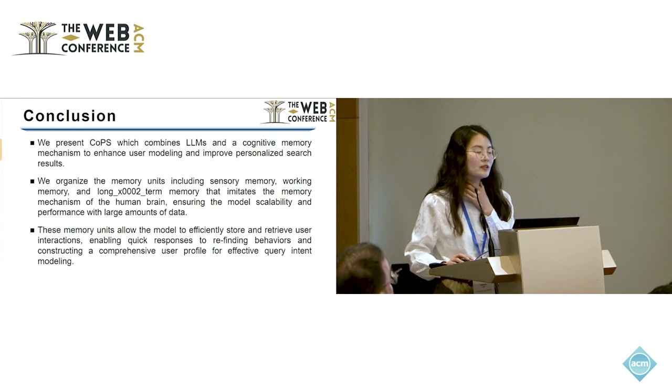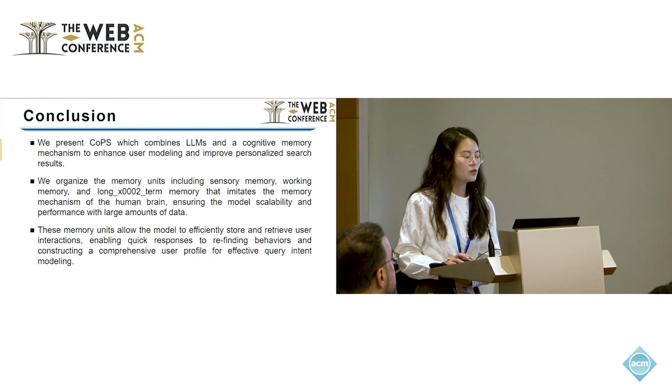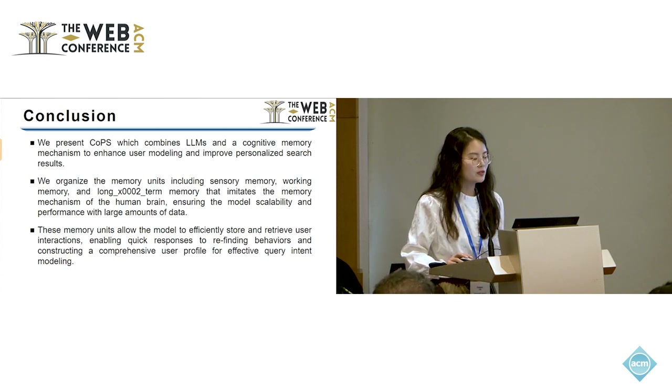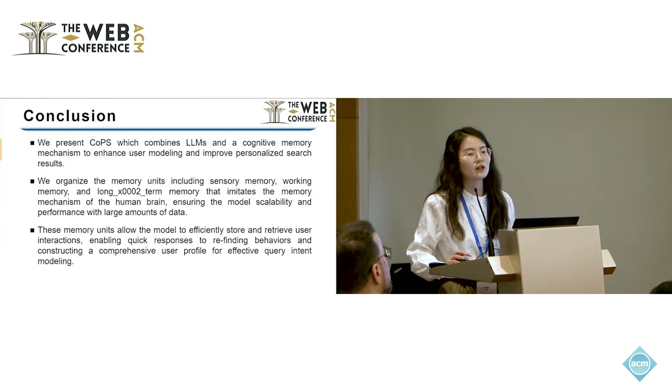In conclusion, we present COPS, which combines large language models with cognitive memory. The cognitive memory includes sensory memory, working memory, and long-term memory. These memory modules allow the model to effectively store and retrieve user interactions, and enable effective query intent modeling for personalized search results.